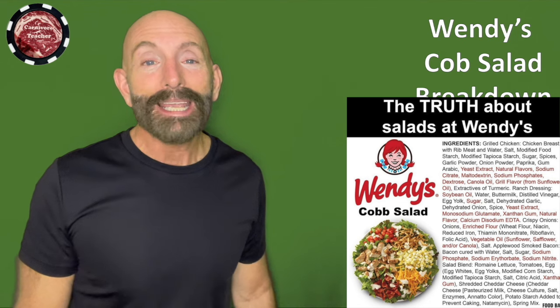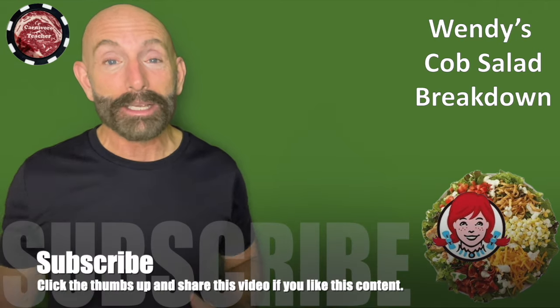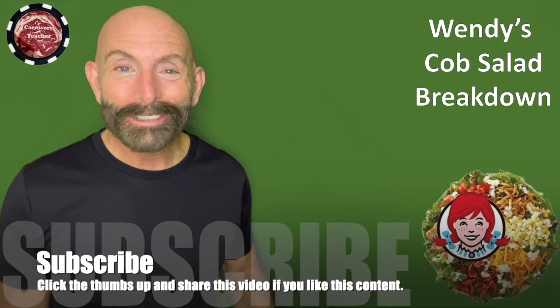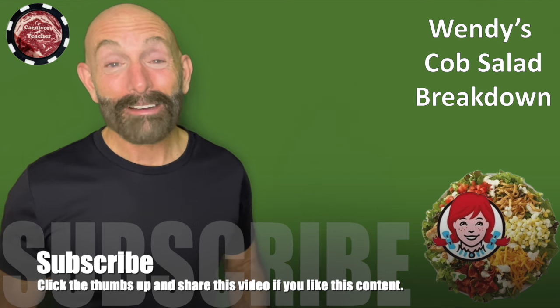Ladies and gentlemen, eat properly — not this crap. Eat beef, lamb, pork, poultry, fish, eggs. Don't use any of these seed oils. Cook in the natural animal fats that these meats come in. And if you want to add more, add butter, add bacon fat, add ghee, add beef tallow. It's delicious. Have a great day.